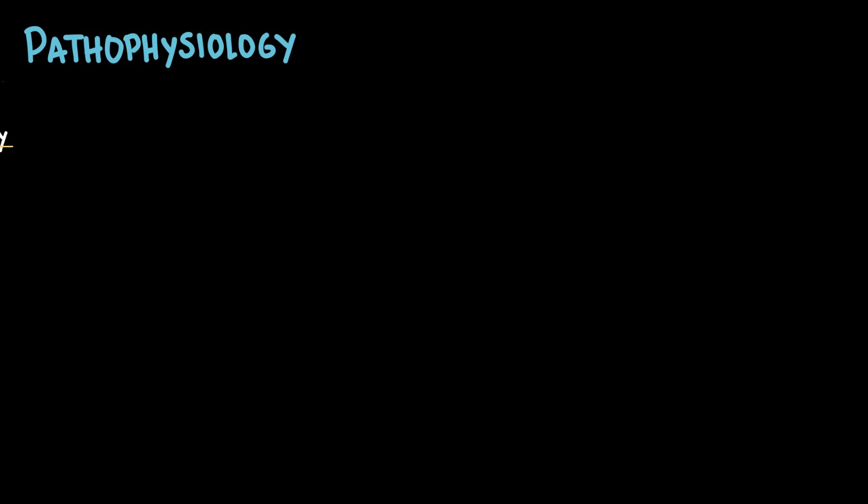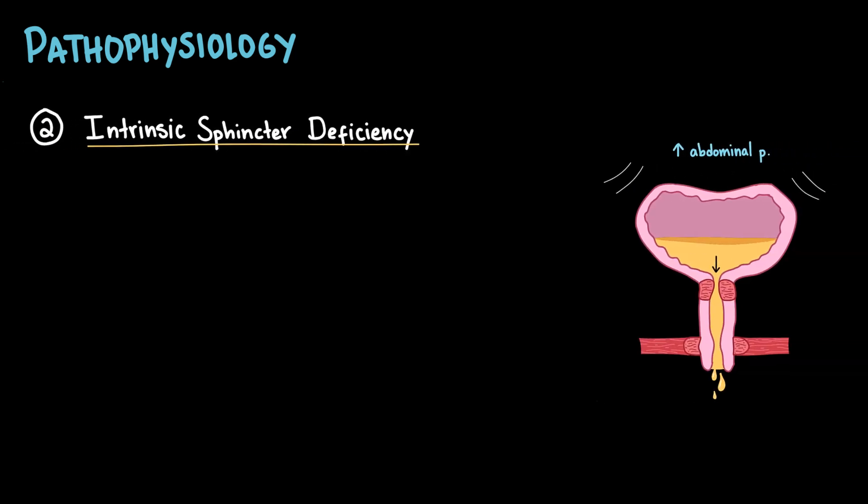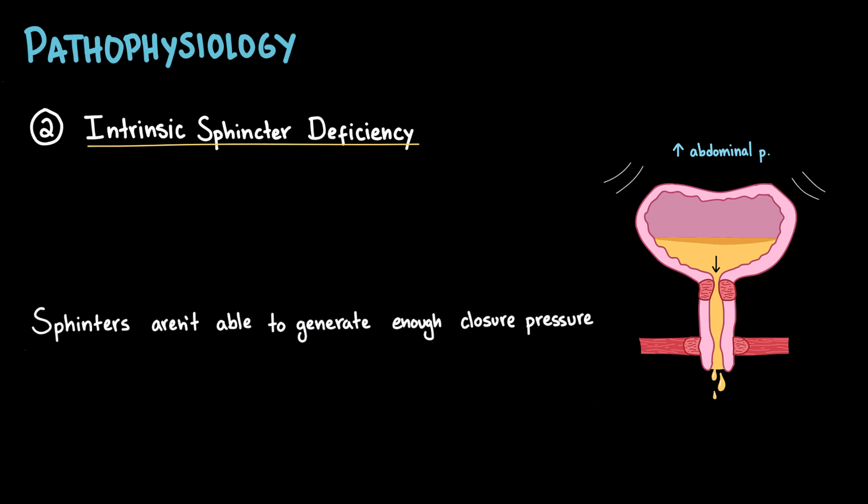The second mechanism for stress incontinence is intrinsic sphincter deficiency. In this case, the problem isn't with the support structures, but with the sphincter itself. The internal and external sphincters are unable to generate enough closure pressure, even if the urethra is well-supported. This means that even a small increase in abdominal pressure, like a cough or laugh, can be enough to cause urine leakage. Typical causes include aging, nerve injury, pelvic trauma, or treatments like pelvic surgery and radiation.